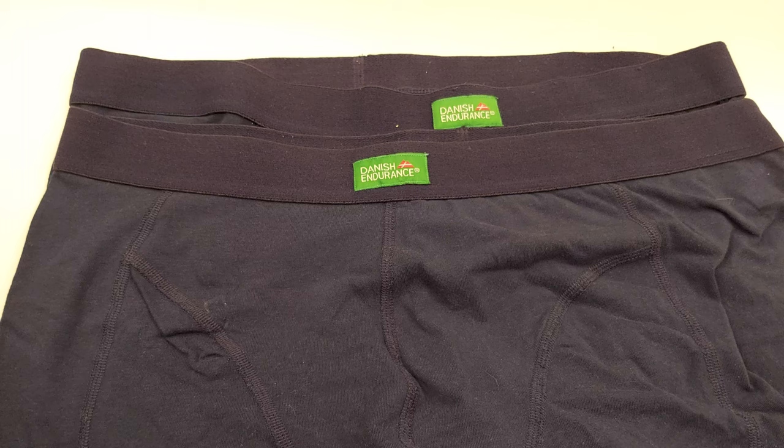They make stuff for men and women — a really good brand over in Denmark. I'll link where I got them in the description below, and any other products I think people might be interested in.